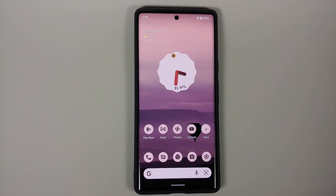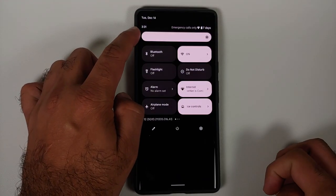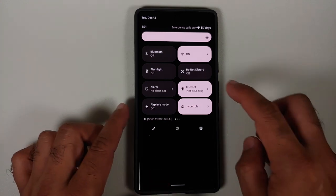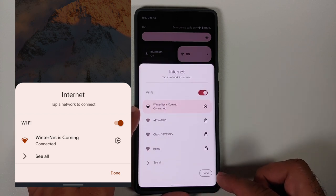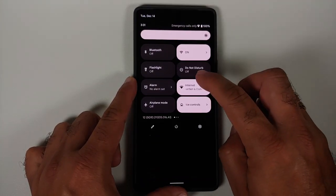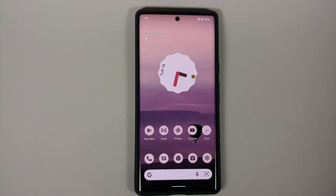The internet card has gotten a Material You update. In quick settings, you will notice you now have the time displayed even when the panel is not expanded — previously you only got the time when it was expanded. If you tap on the internet tile, you can see it has a Material You update with a different toggle style. You can also now turn off your Wi-Fi from the lock screen using the internet tile, then tap 'Done' to confirm.